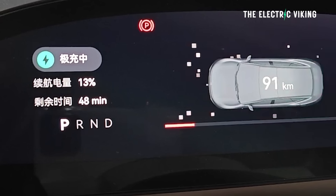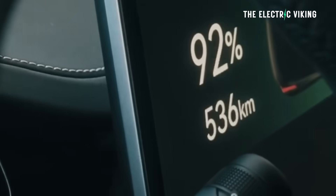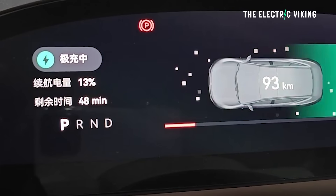What does that mean? Technically, the DC charging is called 12C. Because it has a 95 kilowatt-hour battery, that equates to 1,140 kilowatt charging.